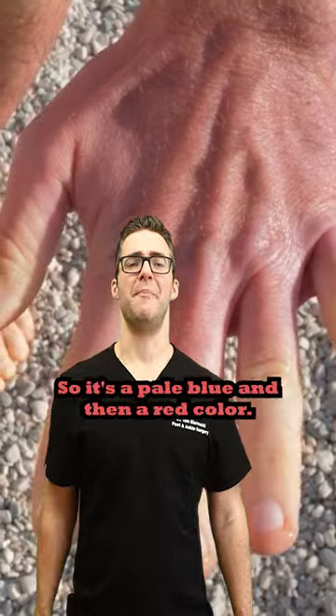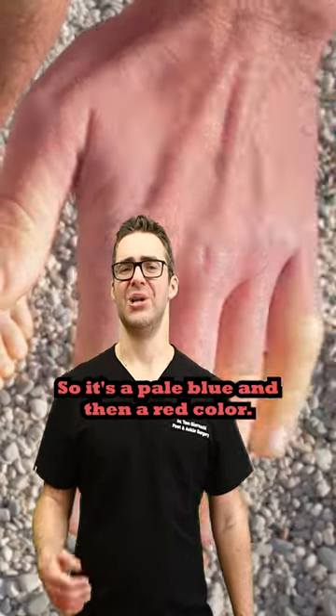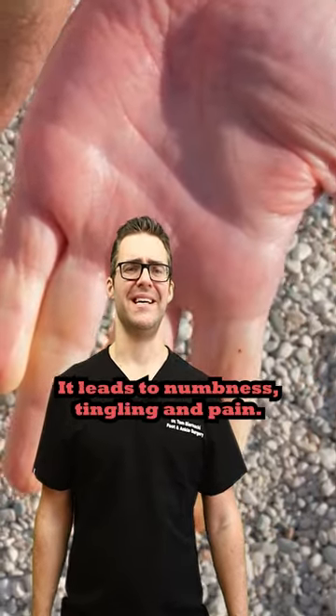Come get this checked out. It's a pale, blue, and then red color that leads to numbness, tingling, and pain.